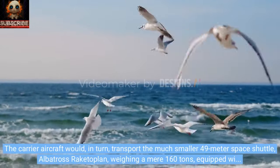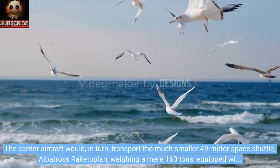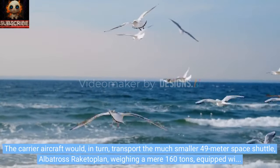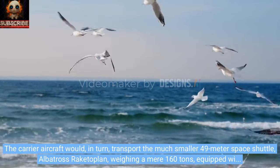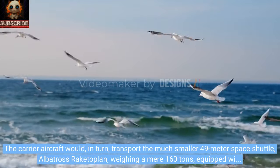The carrier aircraft would, in turn, transport the much smaller 49-meter space shuttle, Albatross Rakitoplan, weighing a mere 160 tonnes, equipped with its own 320.1 million kilonewtons rocket.